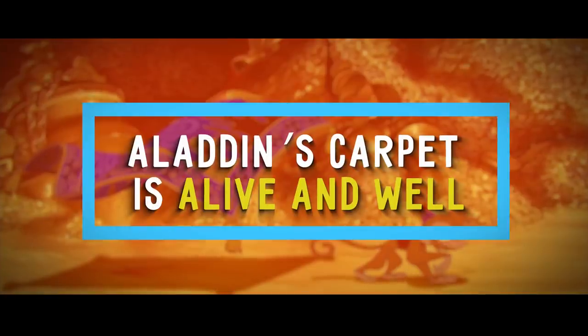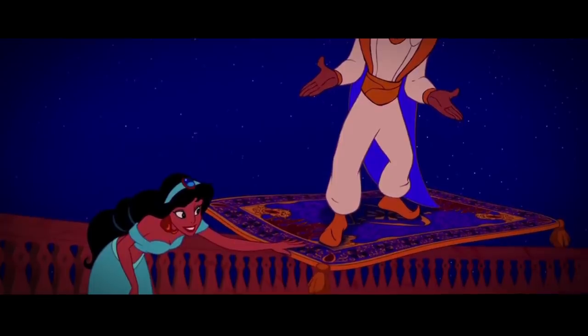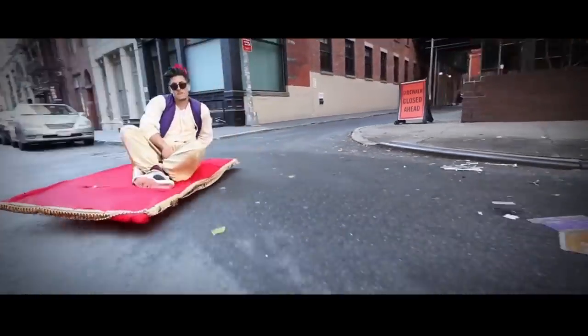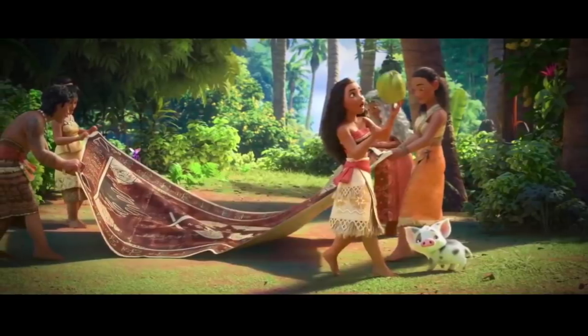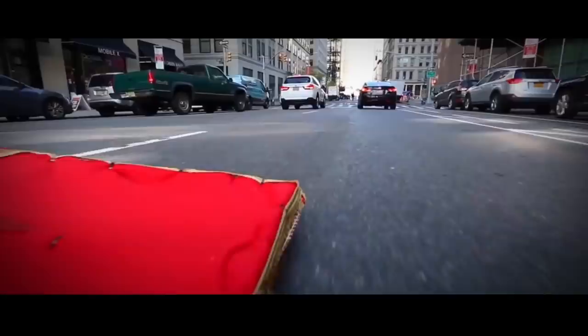Number 13: Aladdin's Carpet Is Alive and Well. Remember the famous magic carpet from the movie Aladdin? You might have seen it in other movies as well. In 2016's Moana, you can see the same magic carpet boasting the same beautiful design.